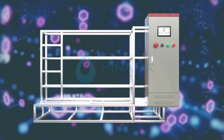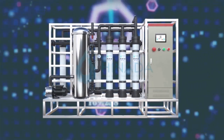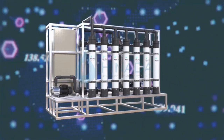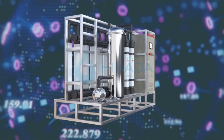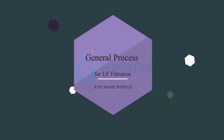We can offer the complete UF system according to your input raw water quality and capacity, and we also provide truly integrated solutions for water and wastewater projects — including designation, supplying, installation support, commissioning, and training.